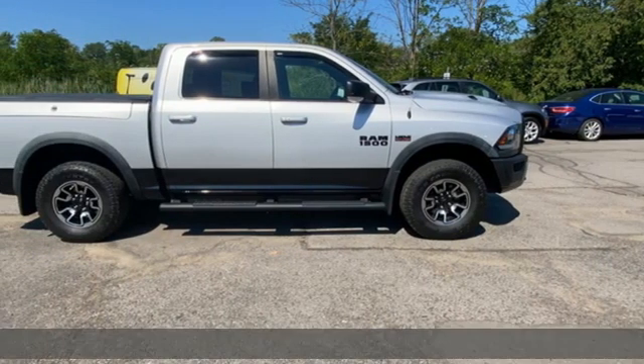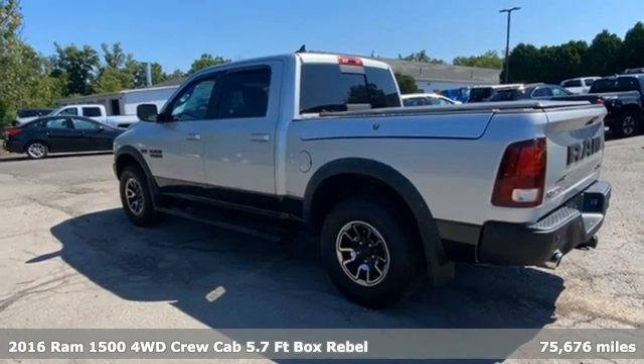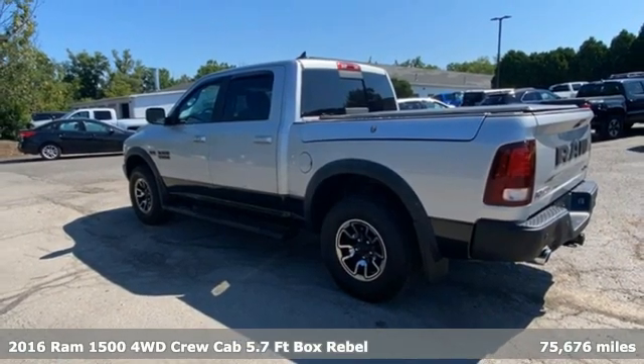It's a 2016 Ram 1500. Work hard and look good doing it. It comes nicely equipped with features you'll love.